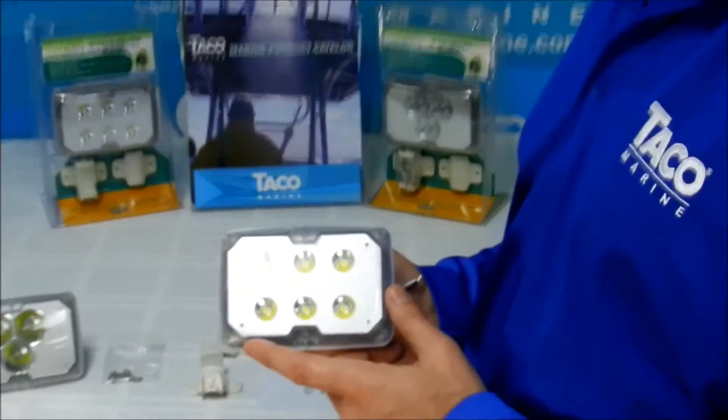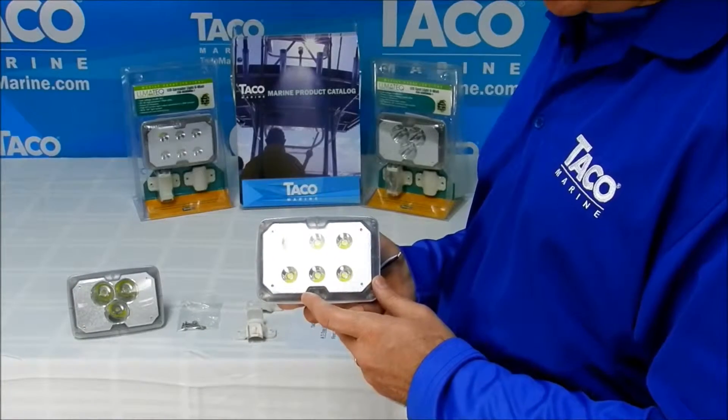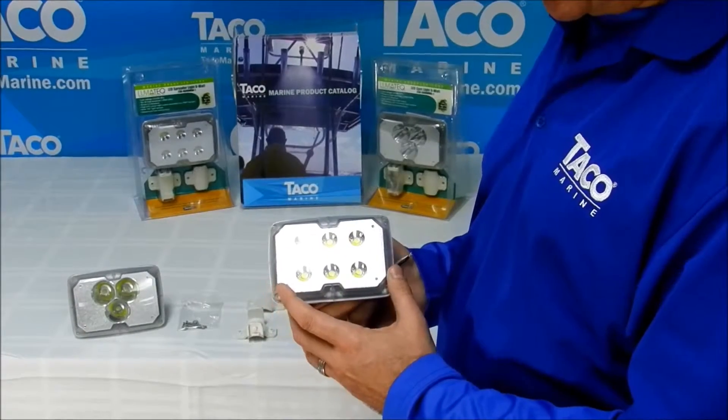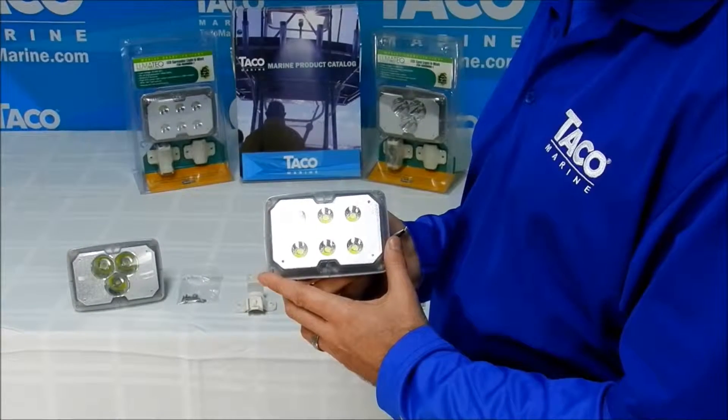First, starting with our LED spreader light. As you know, LEDs have evolved in the industry in many ways. This light features six high-powered LED lights, six watts each, for a total of 675 lumens.